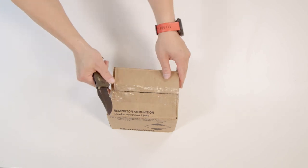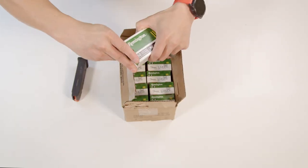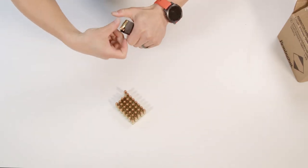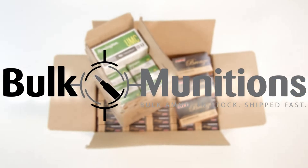Let's take a quick break to shout out to one of our sponsors, Bulk Munitions, America's ammo supplier. Based right here in Knoxville, Tennessee, they ship out fast, sell straight, and never mess around with gimmicks. Just honest pricing, bulk quantities, and the freedom to train hard. Check them out at BulkMunitions.com.